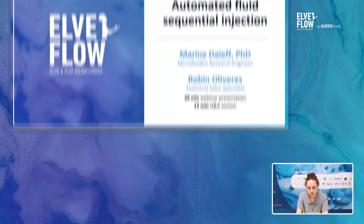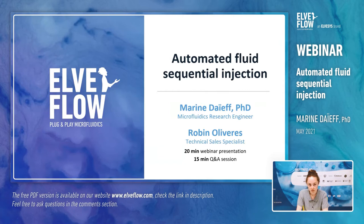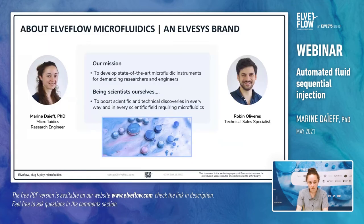Hello everyone, thank you for joining this AlvaFlow webinar today on automated fluid sequential injection. I'm Marine Dayef and I'm a microfluidics research engineer. My colleague Robin Oliveres is a technical sales specialist and he will join us at the end of the presentation for the Q&A session. Before starting the presentation, a brief introduction about AlvaFlow.